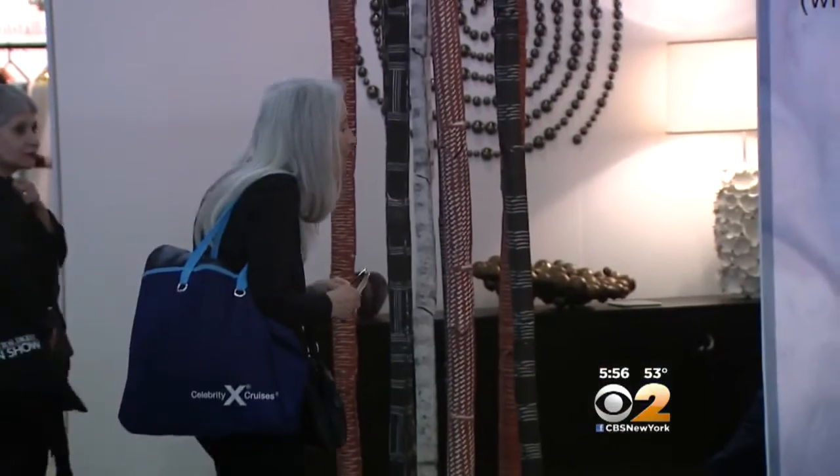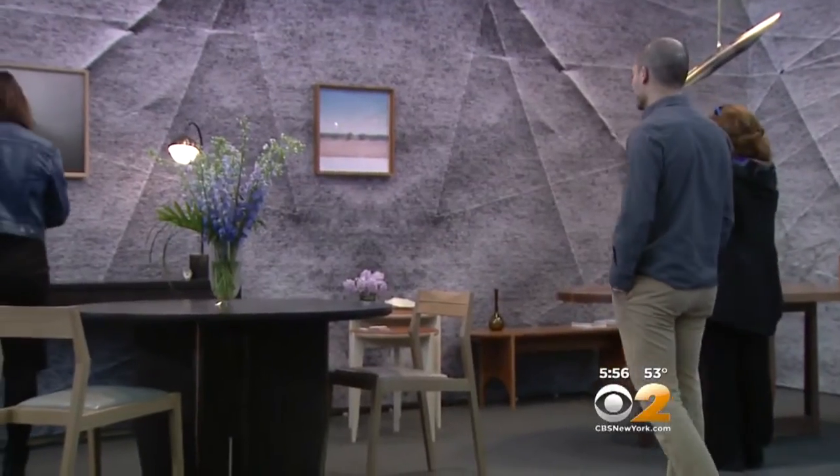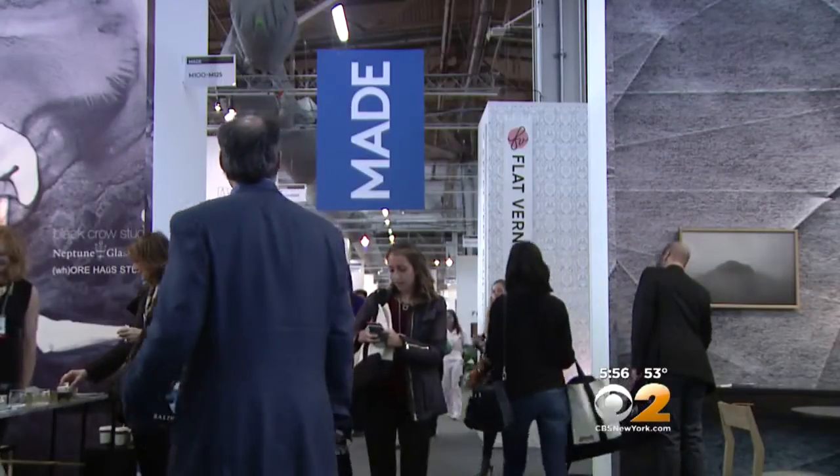It's something for everyone here — from starter apartment prices to absolutely the most sumptuous, the most luxurious. It's all happening at Pier 94 on West 55th Street.